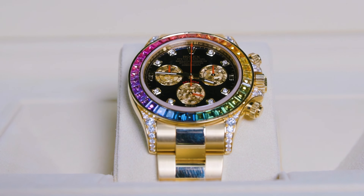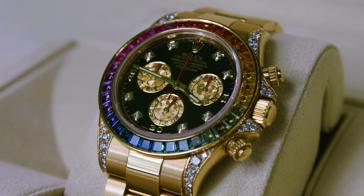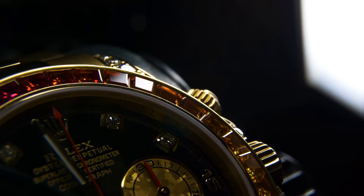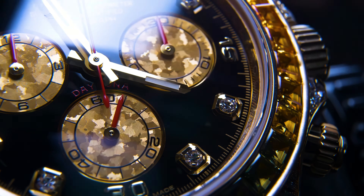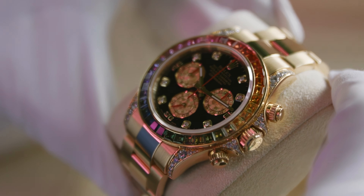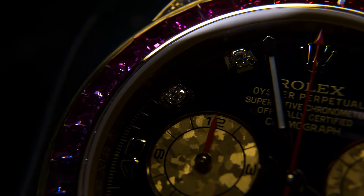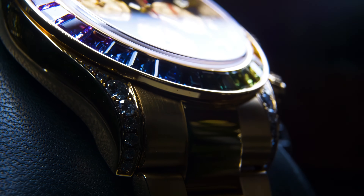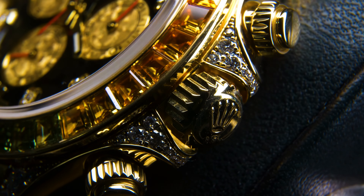Here we have the Rolex Daytona 116598 RBOW. Only natural stones are used for the Rainbow Daytona: 36 baguette-cut sapphires channel-set for the bezel, 11 Asher-cut hour markers, and 56 brilliant-cut diamonds for the shoulders and crown guards.